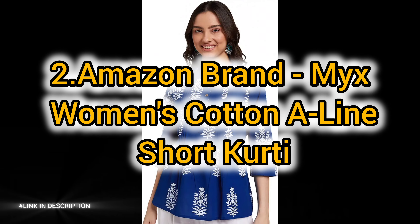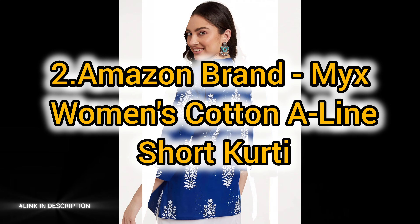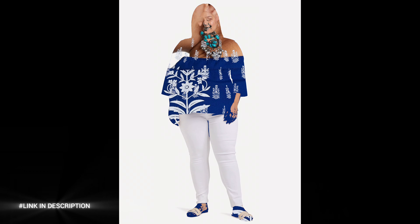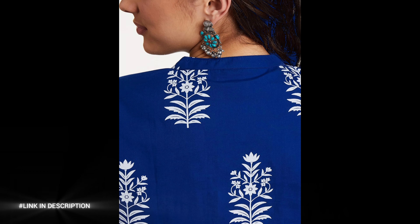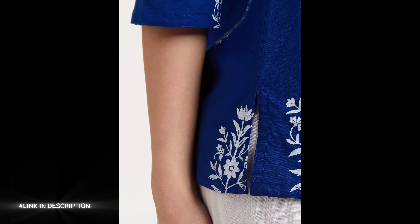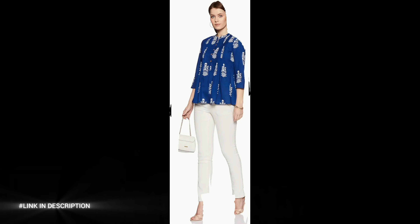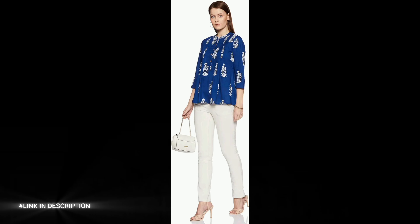Number 2: upgrade your everyday style with the Amazon brand Mix Women's Cotton A-Line Short Kurta. Crafted from 100% cotton cambric, this kurta offers comfort and breathability, perfect for all-day wear. The A-line fit adds a modern touch, while intricate pintuck detailing and a beautifully printed border elevate its overall appeal.